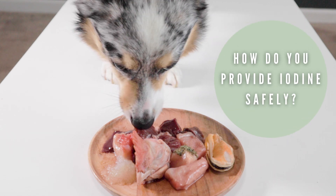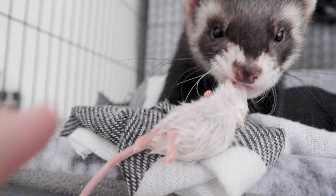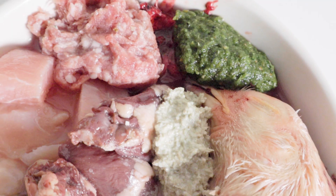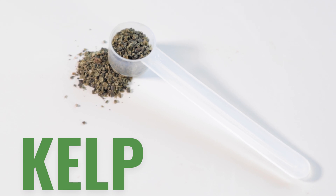So what are the safest ways to provide iodine? Ultimately, feeding whole prey animals will provide a safe amount of iodine from their thyroid glands, but this isn't always an option for many. When it comes to a whole food source, iodine is mostly concentrated in sea kelp.